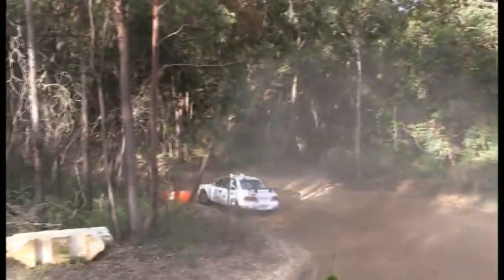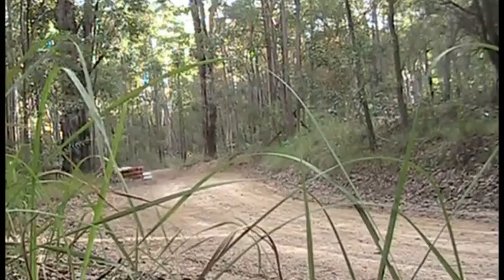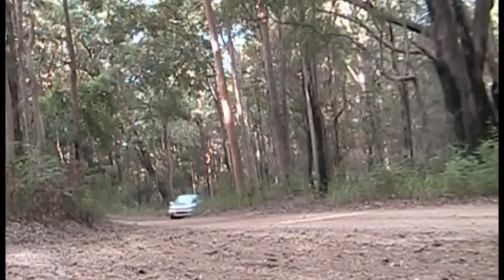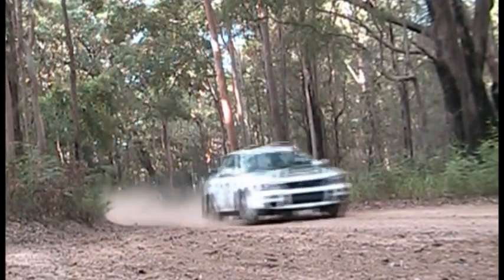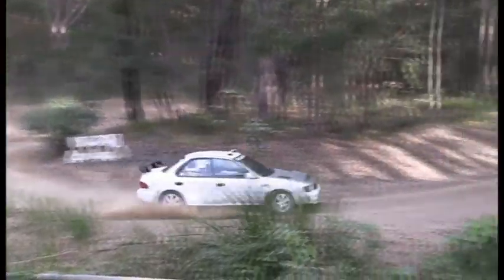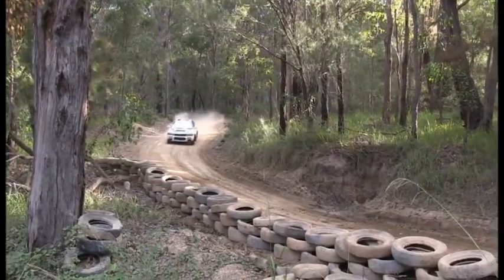Here we have a Subaru WRX being thrown around the course, Paul driving. Keeping lots of power and lots of revs here. Throwing it into — lots of understeer in that corner. Came in a little bit too quick, I think.